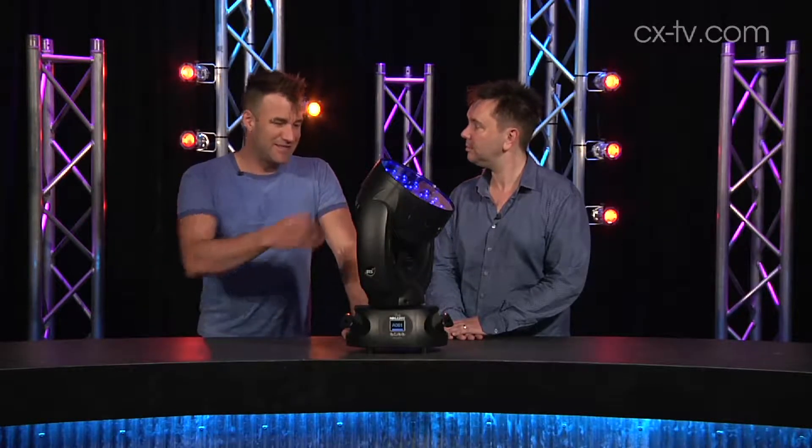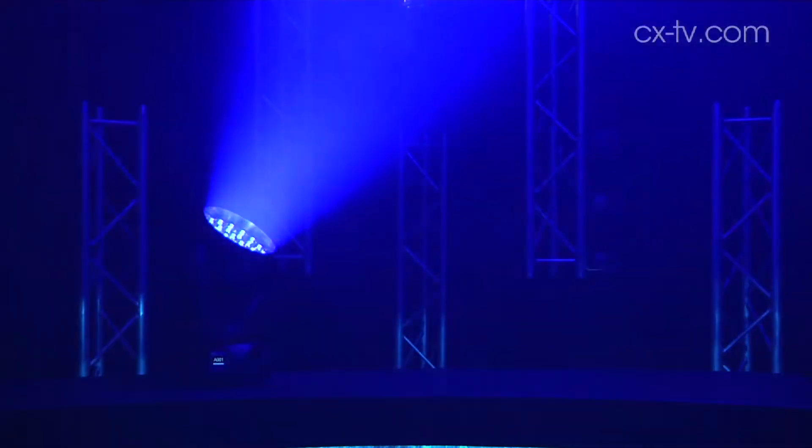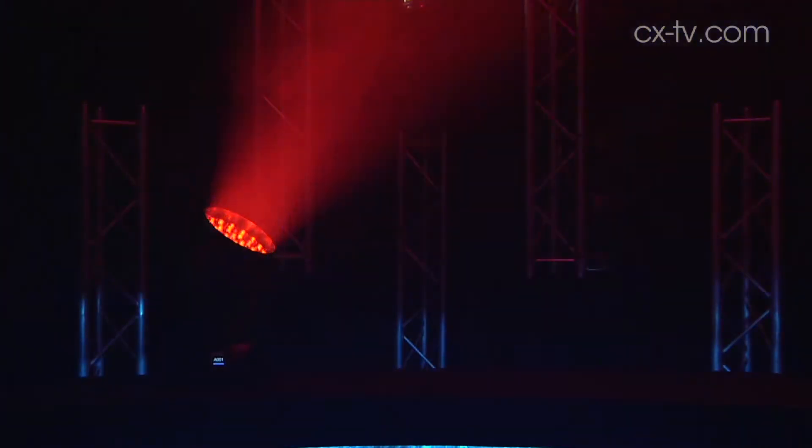Jason, meet this thing. This is a DTS NIC NRG 1201 LED fixture. It's a moving LED. What makes this one special?